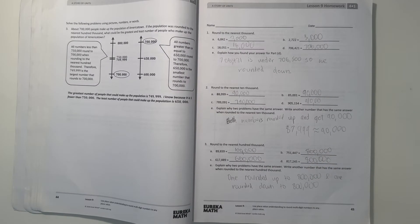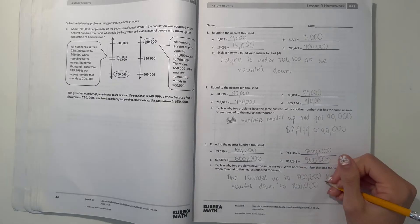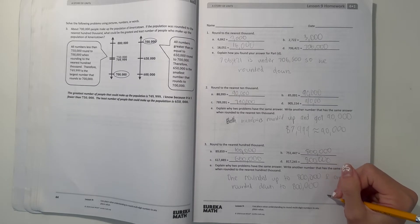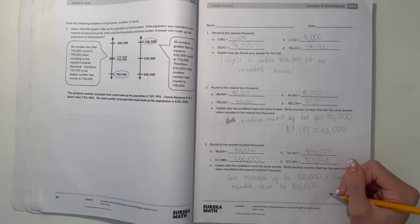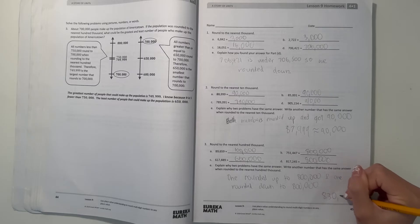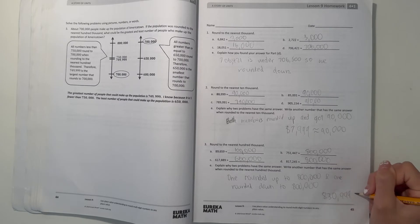So what's another number? If we want to round it up, it has to be greater than 750,000 to round up. But if we want to round it down, it has to be less than 850,000. So let's do 830,999. This number we'll round down to 800,000.